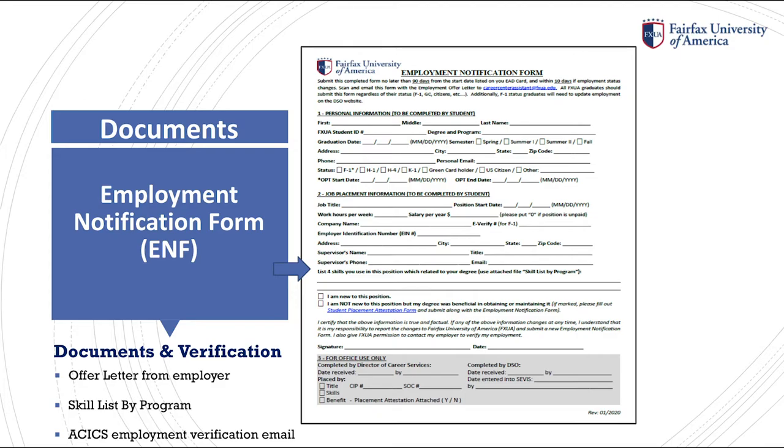You are then able to check whether you are new to this position, and certify the information as true and factual by signing your name and dating the document. Once you are ready to submit the ENF and offer letter to Career Services, once my department receives your documents, I will send you a confirmation of receipt. Within an hour of your confirmation, ASICS, our accrediting body, will send to you and your employer an email requesting verification of your employment. You, your employer, or both of you may confirm your employment. It takes less than 10 seconds to verify the email.